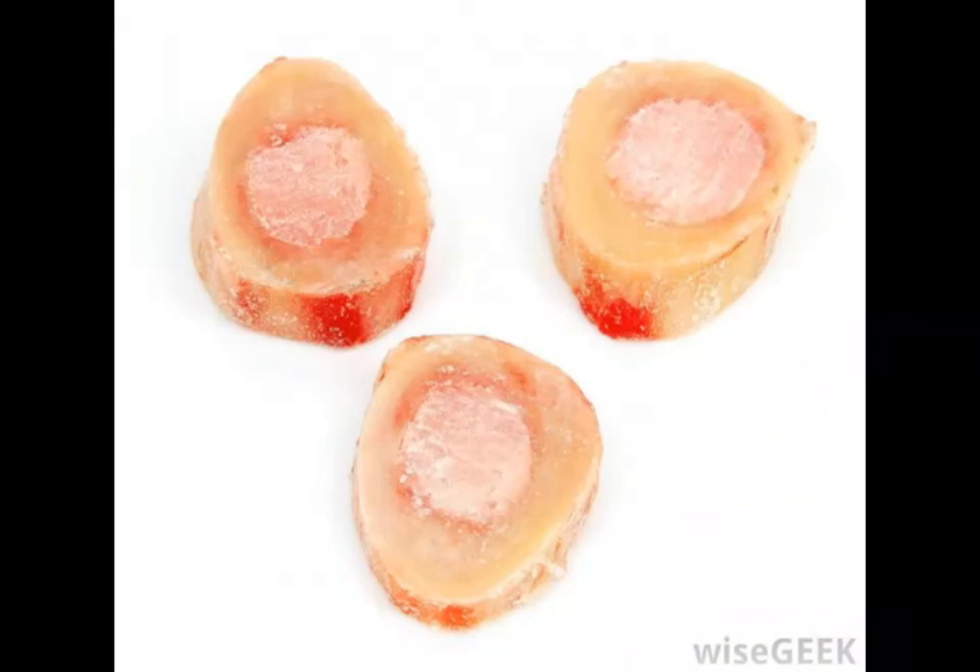Bone marrow, the flexible tissue found inside the bones of the body and responsible for blood cell creation, comes in two types. Red marrow is made up primarily of hematopoietic tissue, the tissue that makes up blood cells.